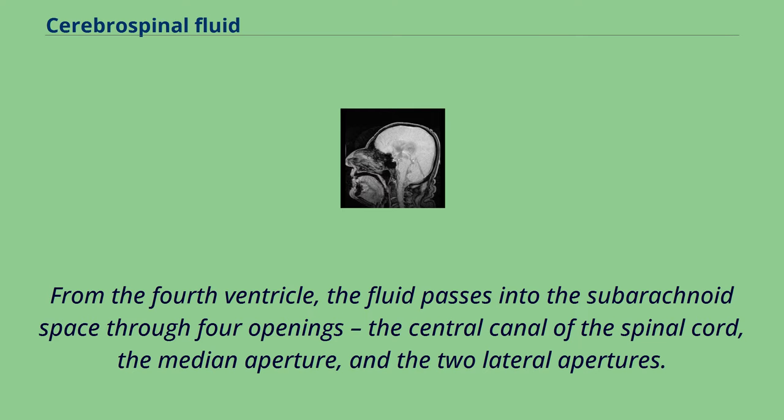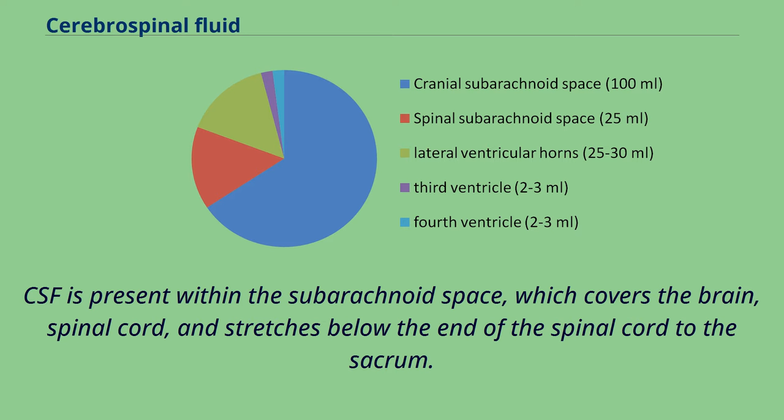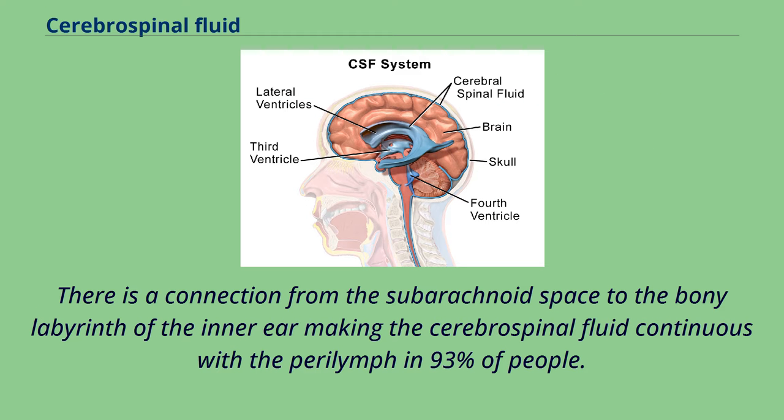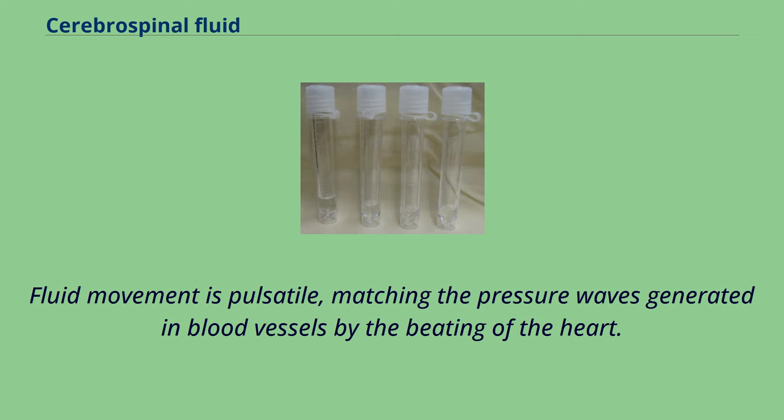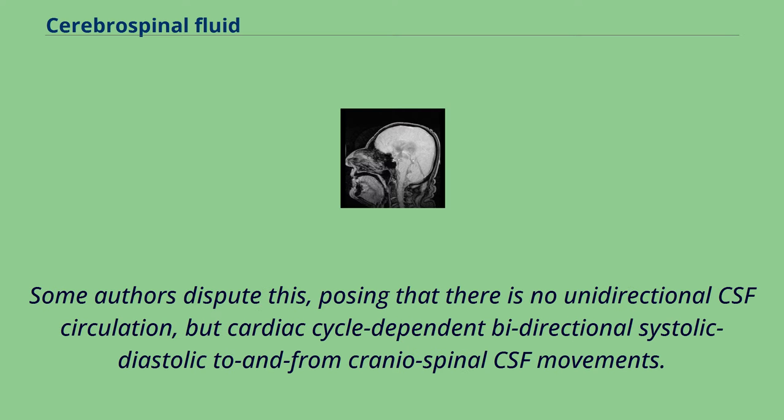CSF is present within the subarachnoid space, which covers the brain, spinal cord, and stretches below the end of the spinal cord to the sacrum. There is a connection from the subarachnoid space to the bony labyrinth of the inner ear, making the cerebrospinal fluid continuous with the perilymph in 93% of people. CSF moves in a single outward direction from the ventricles, but multidirectionally in the subarachnoid space. Fluid movement is pulsatile, matching the pressure waves generated in blood vessels by the beating of the heart. Some authors dispute this, posing that there is no unidirectional CSF circulation, but cardiac cycle-dependent bidirectional systolic-diastolic to-and-fro craniospinal CSF movements.